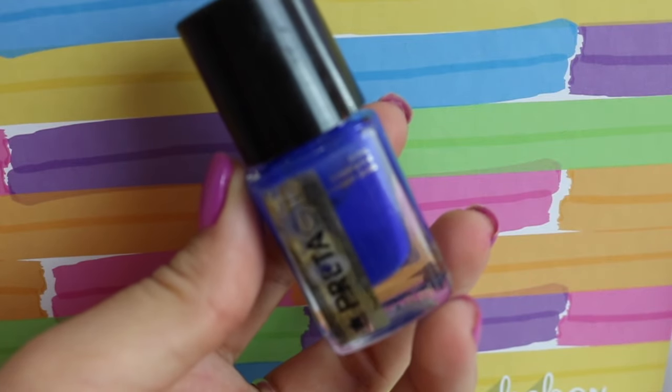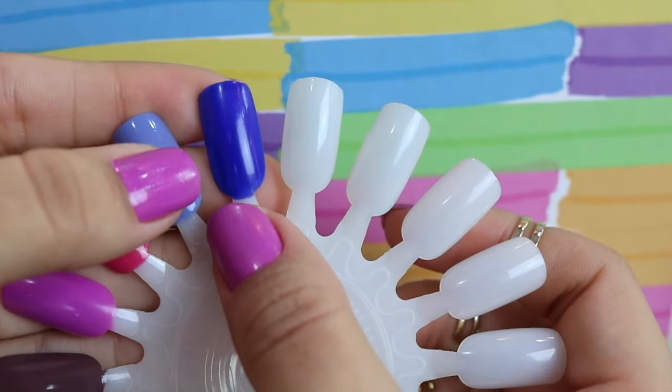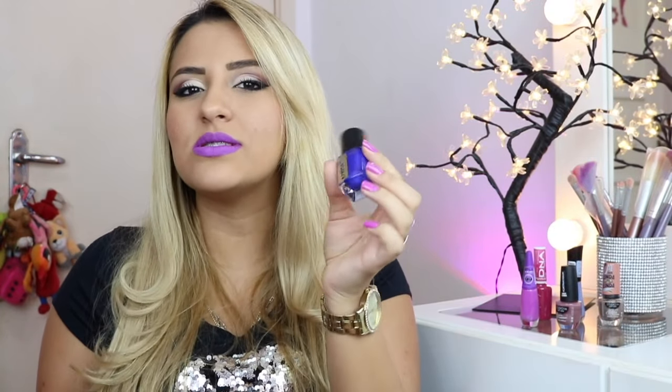O primeiro esmalte que eu vou mostrar pra vocês é esse aqui da Preta Ju. Ele é um azul lindo, parece aquele azul caneta. Ele é muito lindo, eu amo. É um esmalte cremoso, brilha bastante, tem uma durabilidade muito boa. Todos esses esmaltes que eu vou mostrar têm duração muito boa, porque se sair rápido já não é favorito. Tem uma cor bem vibrante, é ótimo pro verão. Duas camadinhas já fica bem certinha a cor. Custa mais ou menos uns 5 reais aqui no Rio de Janeiro.